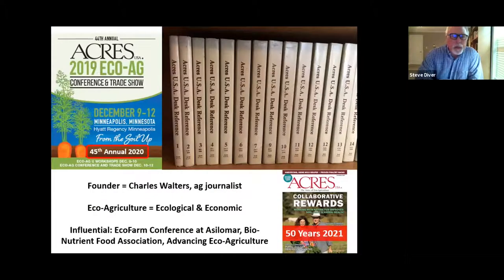We'll do a quick introduction of where we started. All this began 50 years ago with Charles Walters, who was an ag journalist and started Acres USA magazine in June of 1971. They've had the eco-ag conference and trade show with all the seminars for 45 years. Eco-agriculture and eco-farming terms were very popular back in the 1970s, and people are still interested in the same themes today.